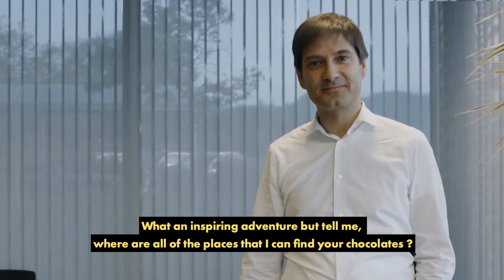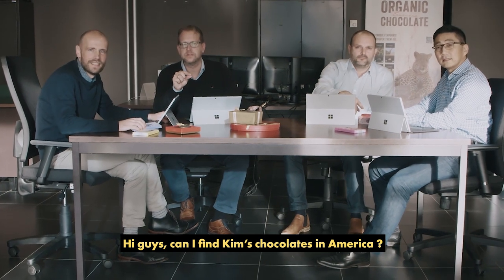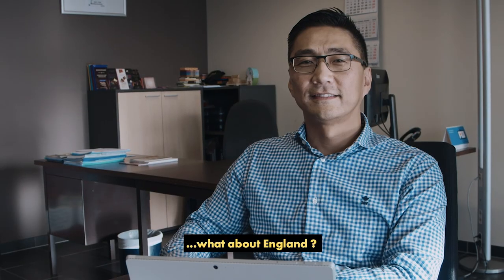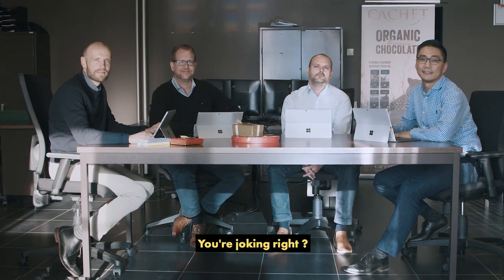But tell me, where are all of the places that I can find your chocolates? Can I find Kim's chocolates in America? Yes, sir. In China? Dongran. What about England? Of course. You're joking, right?